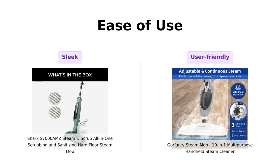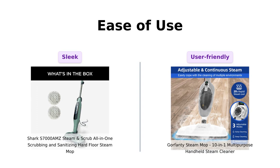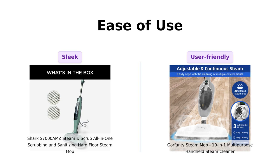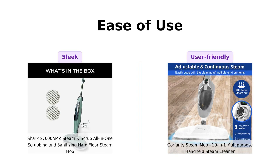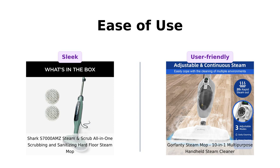How easy are these bad boys to use? The Shark is sleek and easy to maneuver, perfect for light cleaning. Many reviewers find it lightweight and easy to use, although some mention it can be heavy. The Gorfenty, with its 23-foot ultra-long cord, is designed for all-around cleaning, but can be a tripping hazard. Reviewers love its lightweight design and ease of assembly.